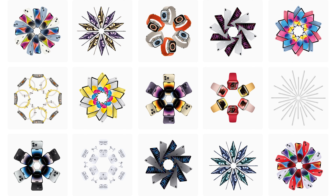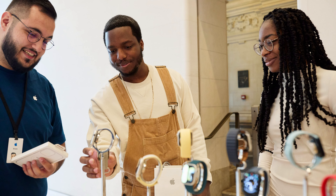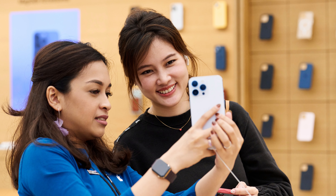This year's Holiday Gift Guide features the most innovative lineup ever of iPhone, iPad, Mac, Apple Watch, AirPods, and more. Apple is ringing in the holidays at Apple Store locations and Apple.com. Starting today, customers can explore the Holiday Gift Guide online and discover how Apple's innovative products and world-class services keep users connected with friends and family during the holidays.